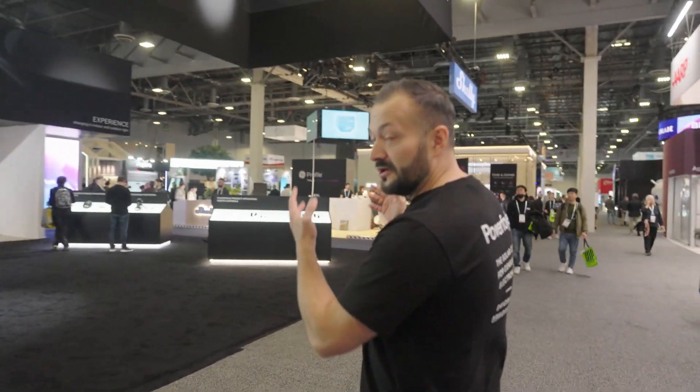As you can see, we have one of the largest booths here at the Venetian Hall. We are launching four new products here at CES and we already have seven products on the market. So let's take a look at the first one.